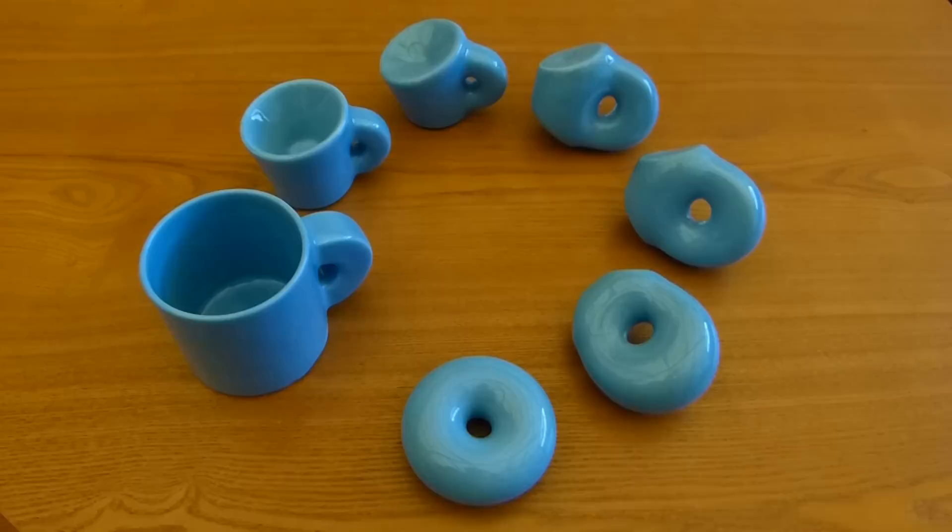This is joint work with Keenan Crane. He actually designed the shapes of these. I just did a little bit of editing to make them printable.